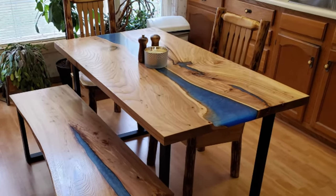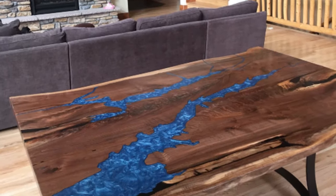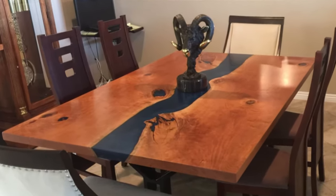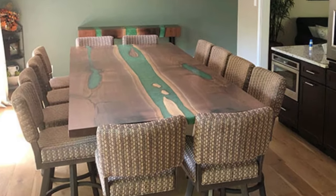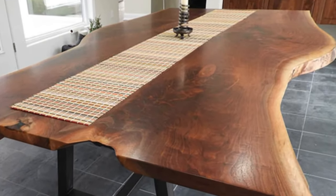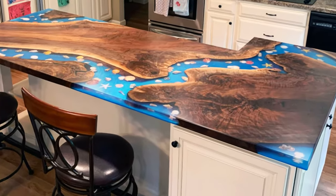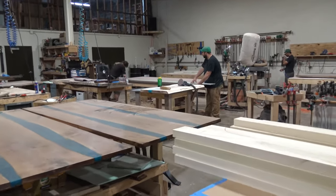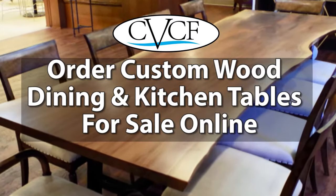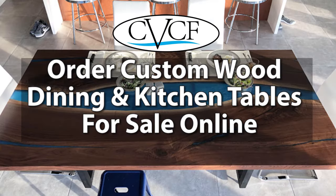Each of these exquisite custom dining tables was co-designed by a homeowner and the skilled furniture designers at Chagrin Valley Custom Furniture. From your vision via Zoom, FaceTime, phone calls, emails, and texts, we came up with a totally original design concept for a statement piece dining table. Then we brought that vision to life at our furniture making facility in Cleveland, Ohio. This video shows how you too can design and order your own original custom wood dining or kitchen table, with or without epoxy, and you can do it all online with Chagrin Valley Custom Furniture.